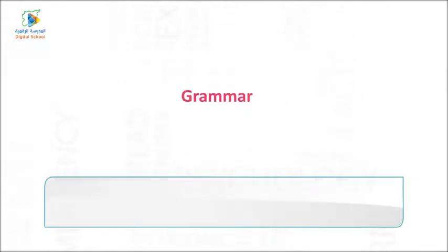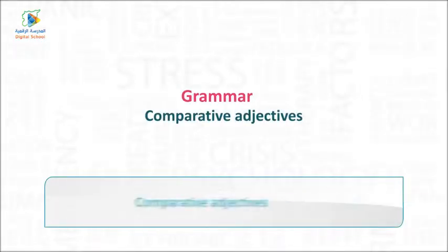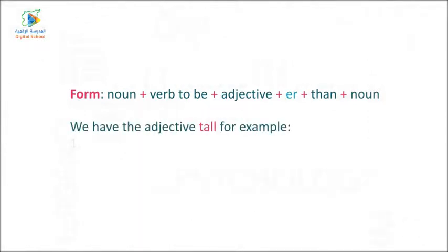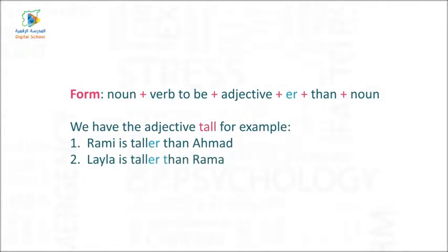Grammar — Comparative Adjectives. Form: Noun + verb to be + adjective + -er + than + noun. For example, with the adjective 'tall': One — Rami is taller than Ahmed. Two — Layla is taller than Drama.